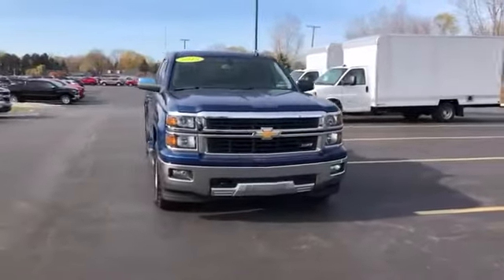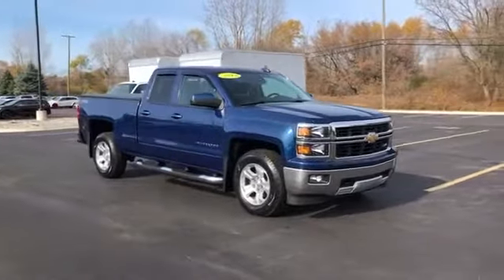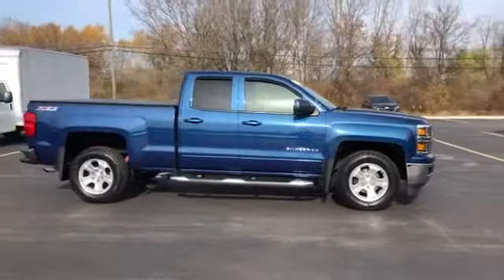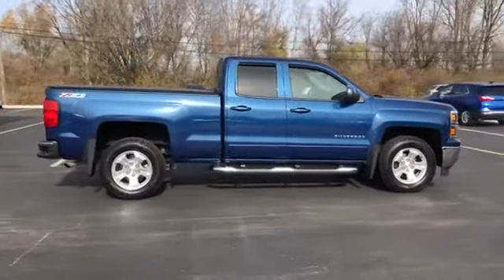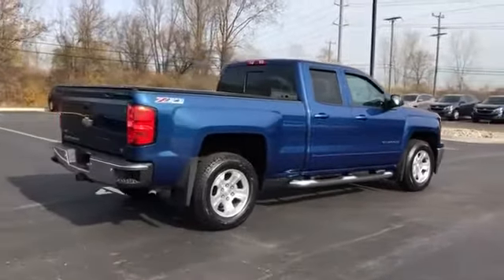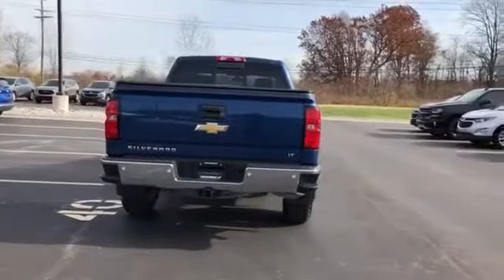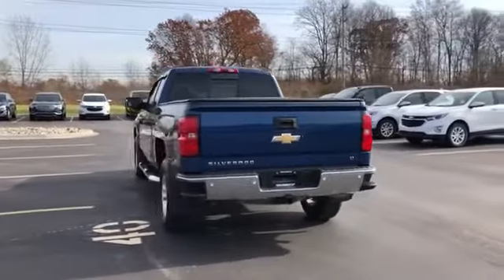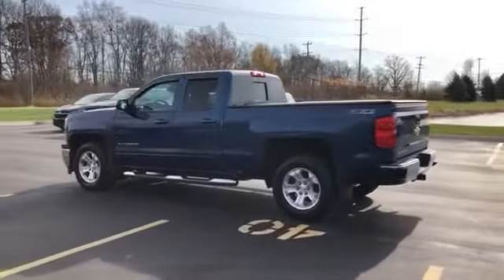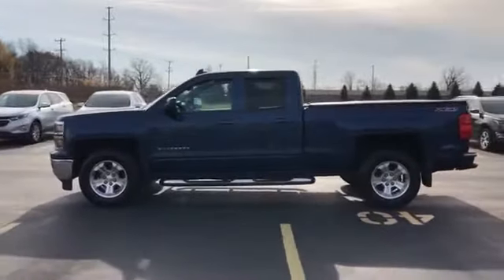2015 Chevrolet Silverado 1500 with less than 69,000 miles on the odometer. This truck makes room for the whole family. Enjoy the many extra comfort and convenience features included, such as Wi-Fi hotspot, satellite radio, four-wheel drive, heated side-view mirrors, tinted windows, pass-through rear seat, Bluetooth, keyless entry, steering wheel audio controls, auxiliary input, and aluminum wheels.